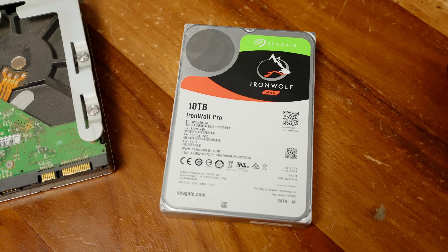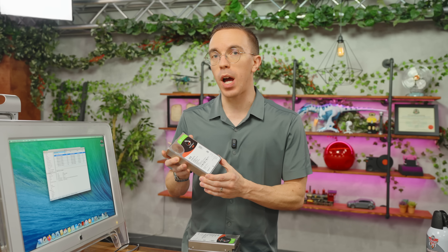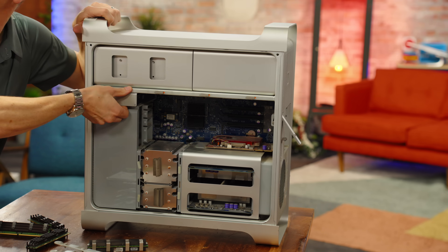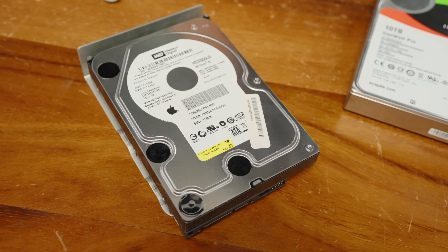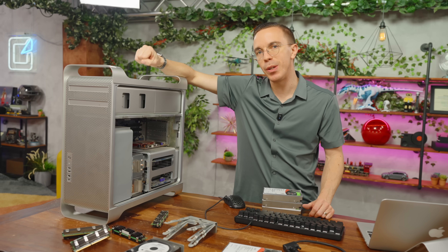Next up, let's grab our hard drives — Seagate IronWolf NAS drives, 10 terabytes each. These drives have a lot of hours on them but were all functioning when pulled out of a server. We also installed an Intel 10-gig ethernet card. So with the RAM, hard drives, and 10-gig card installed, let's see if we can get this Mac Pro to become really useful again.